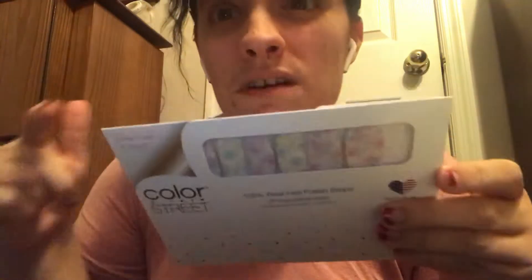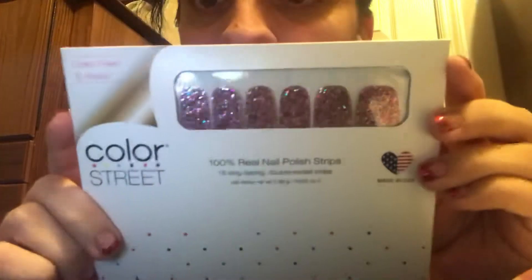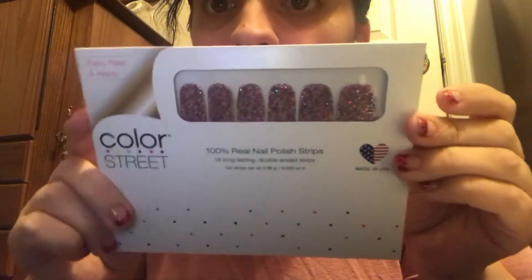This one is called Don't Quit Your Daydream — it's kind of like the ones I had on before. It comes in the bigger packaging too. Let me know in the comments if you like the bigger or smaller packaging better. And no, I do not sell Color Street. This next one is Party in the USA — you can't really tell the color but I'll hopefully take a better picture.